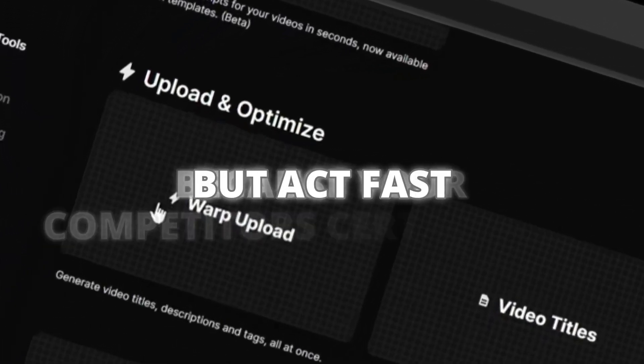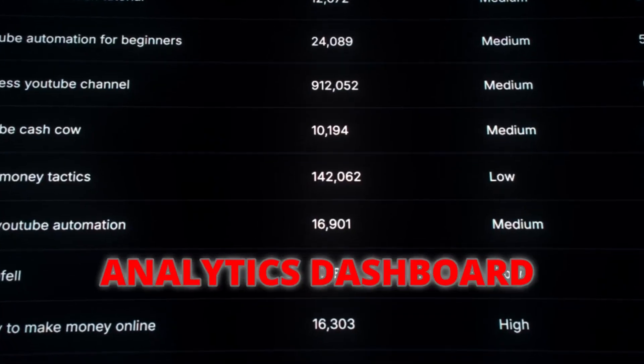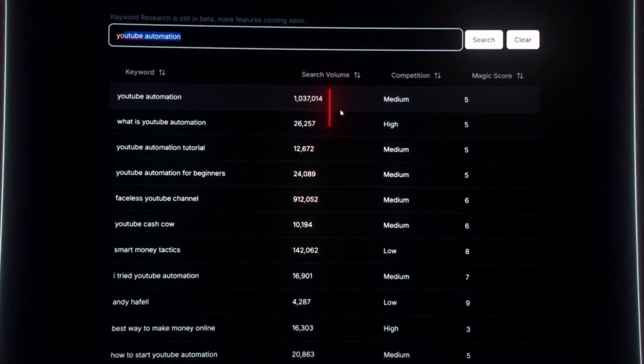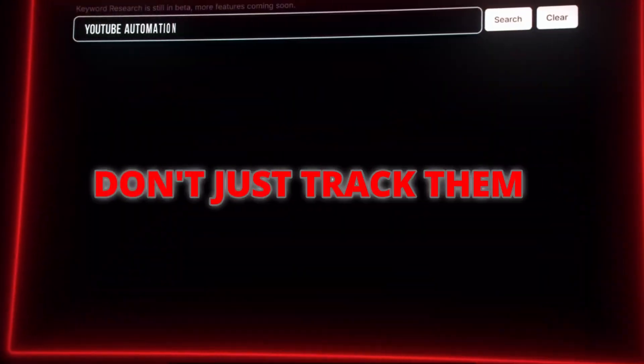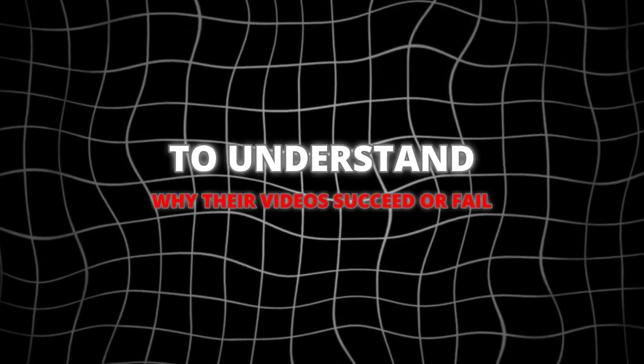Act fast, because your competitors certainly are. Let me show you the Analytics Dashboard. It tracks your competitors' upload times, view velocity, and engagement rates. Knowledge is power, and this tool gives you everything you need to outperform them. But don't just track them — use TubeMagic's Pattern Recognition to understand why their videos succeed or fail.